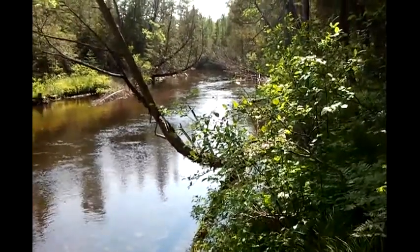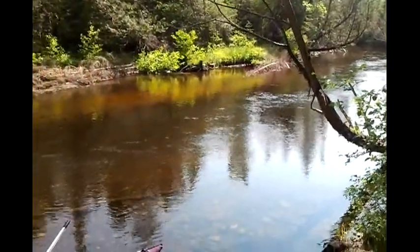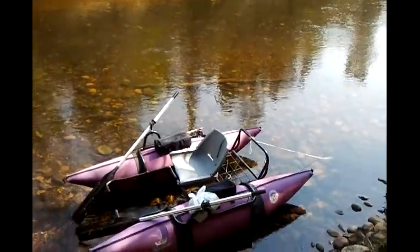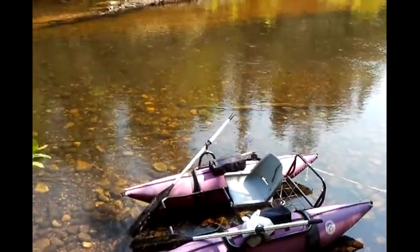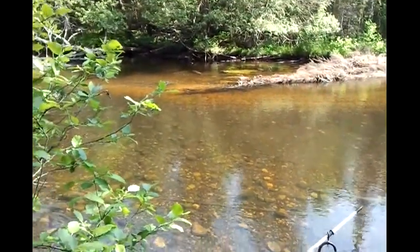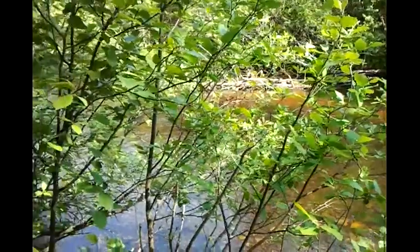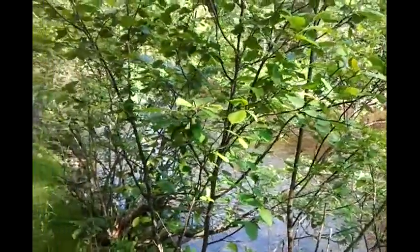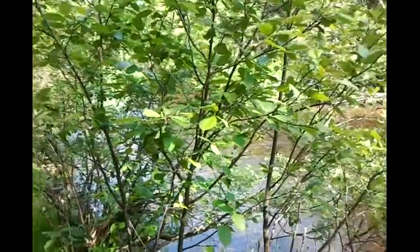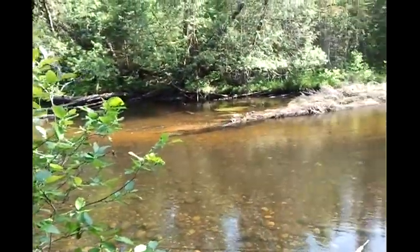This is a beautiful little spot here called High Banks. I usually stop here and have lunch when I float down the river. A couple of fish just jumped over there — I'm going to try to catch them after I leave you. There's downstream of the High Banks down there, that's where I'm going.